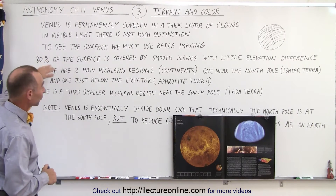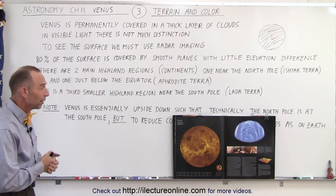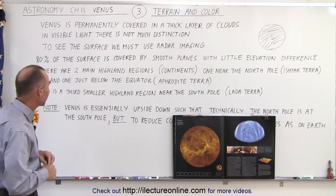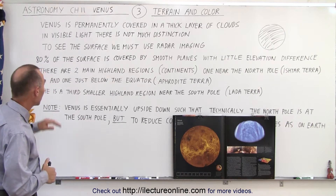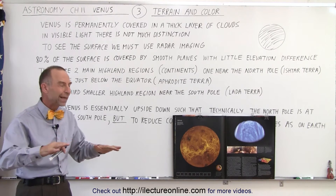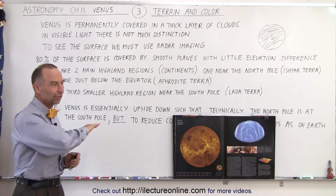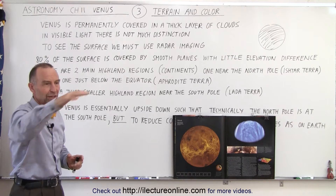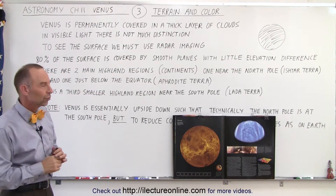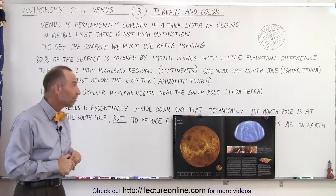To get a good feel of the surface, the only way to do that is to use radar imaging, and we've done quite a job using the Magellan spacecraft to take very high-resolution radar pictures of the surface. Now, eighty percent of the surface is covered by what we'd consider fairly smooth plains with little elevation variation, so vast stretches of the surface are relatively smooth and relatively undulated by mountains.